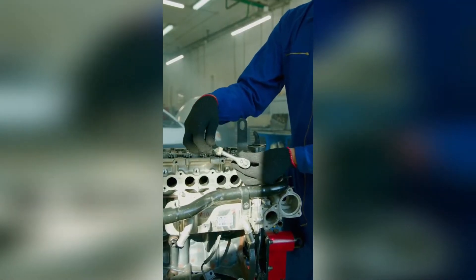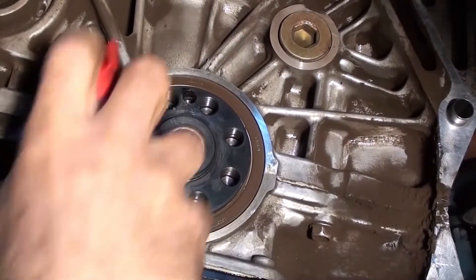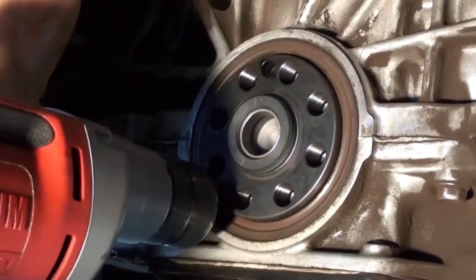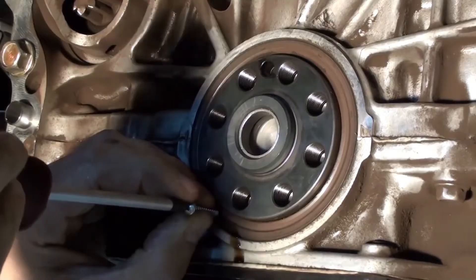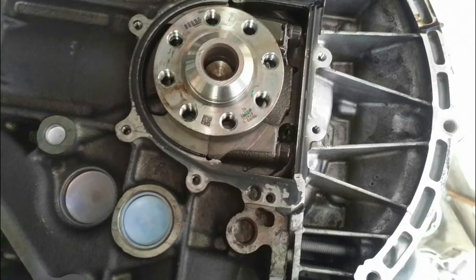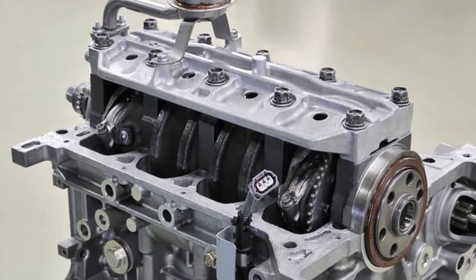Now that you know the importance of the rear main seal, let's dive a little deeper into what it exactly is. A rear main seal is located at the rear of the engine, where the crankshaft protrudes, and it is responsible for preventing oil leaks from the engine by sealing the gap between the crankshaft and the engine block. Think of it as a barrier between the engine's inner workings and the outside world, designed to keep the oil where it belongs — inside the engine. But as with all things mechanical, it's not immune to wear and tear, and that's where the problems start.